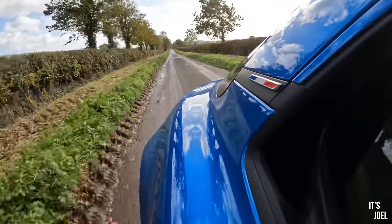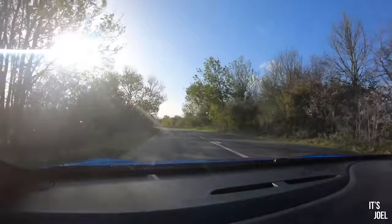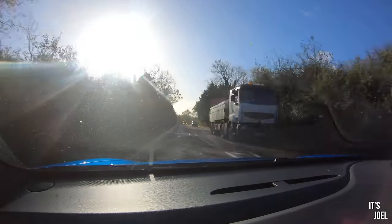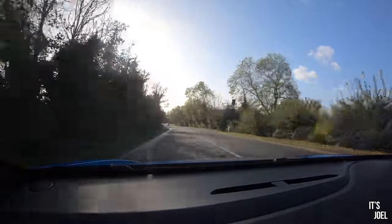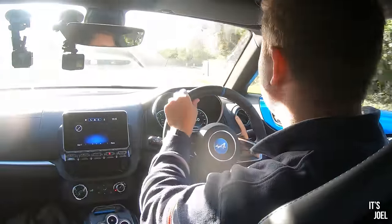At 60 mph it's very quiet and very civilized. I'm going on about that because it's not what I expected — I thought it would be tinny and horrendous to cruise in, but it's really civilized. Even the sound of passing cars is very sedated. It's really a nice little place to sit for short to medium journeys.